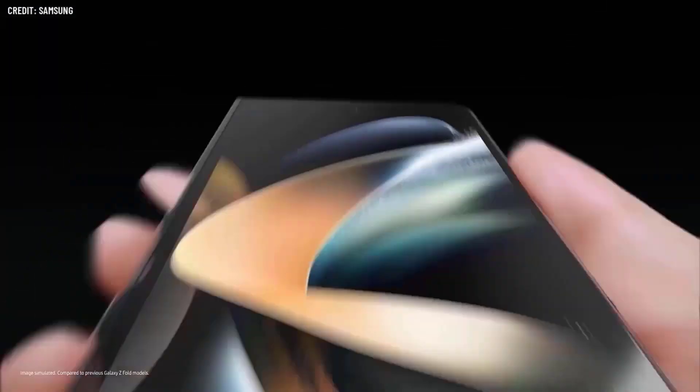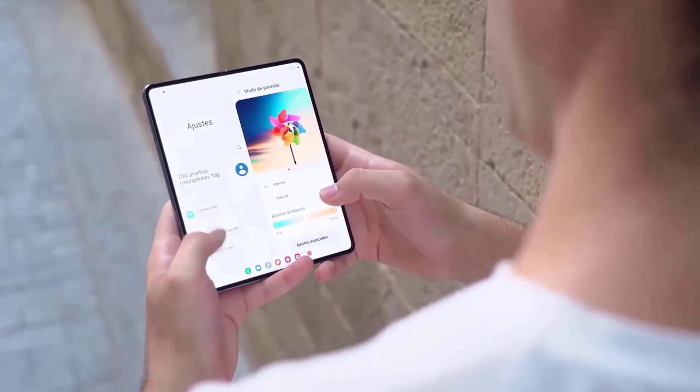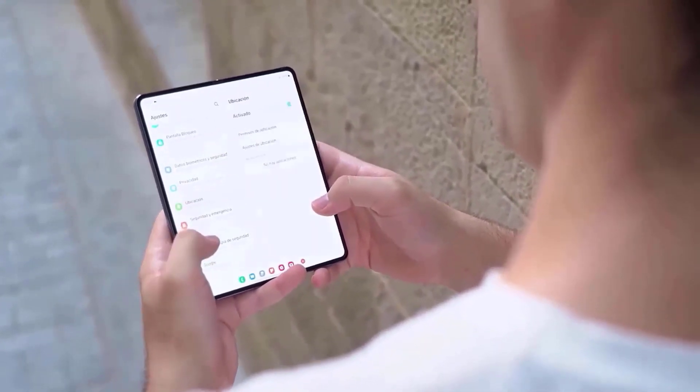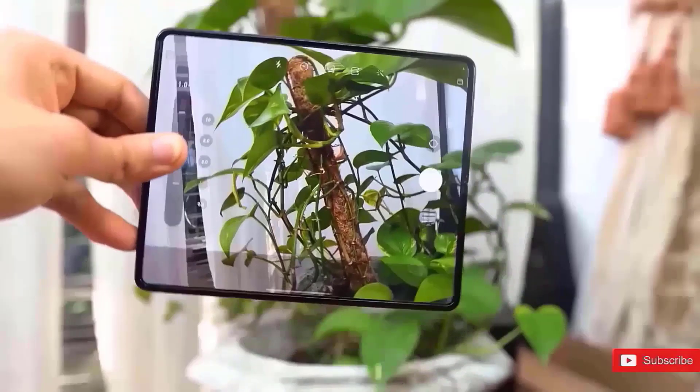Samsung's folding plans are unfolding just the way they want it. They have indeed done the impossible, as they have confirmed that the Galaxy Z series is now pulling customers from other brands. We are seeing some of the updates in the camera that potentially show how the next foldable phone will do in the market.